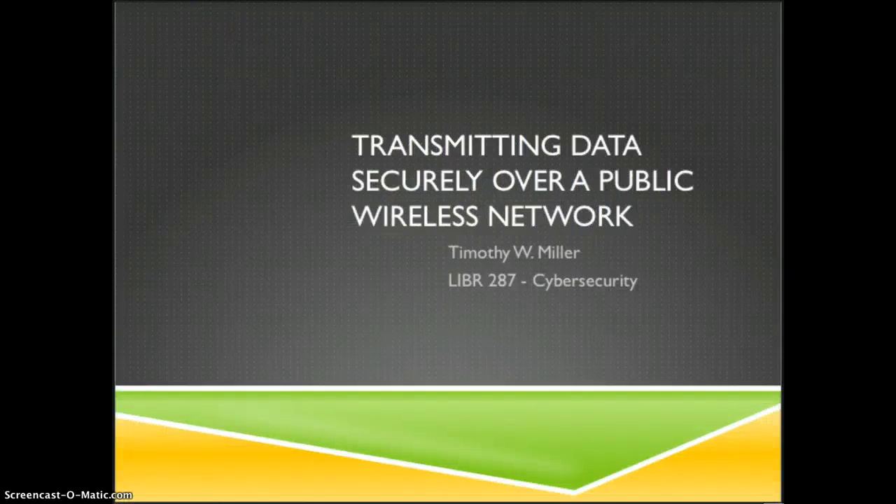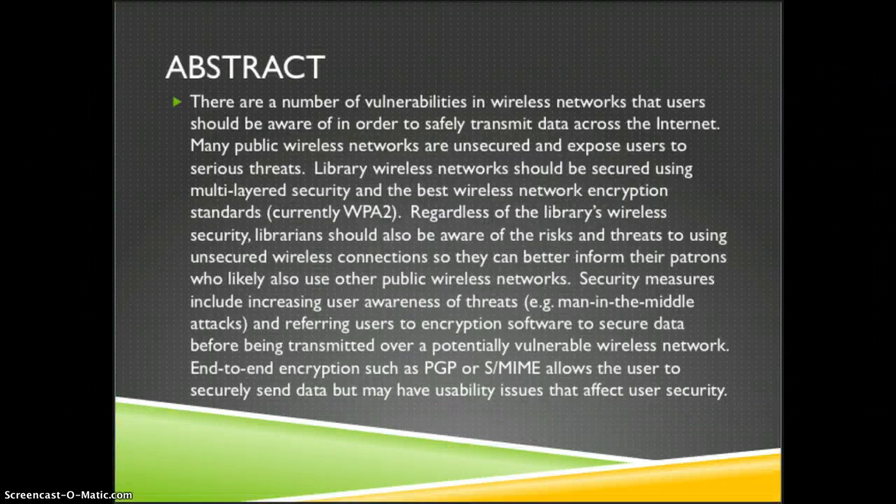Hi, my name is Tim Miller. I'm presenting my final paper for Library 287 Cybersecurity on transmitting data securely over a public wireless network. There are a number of vulnerabilities in wireless networks users should be aware of in order to safely transmit data across the internet.